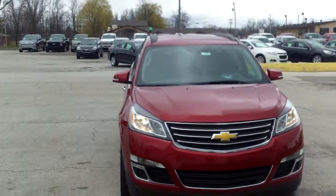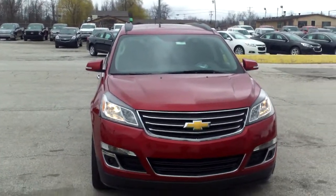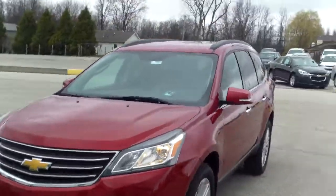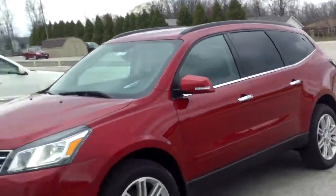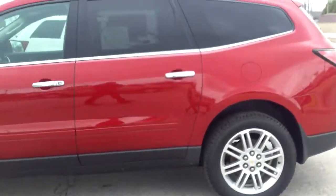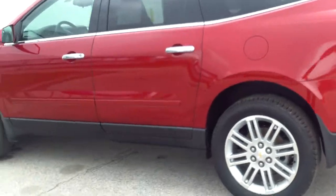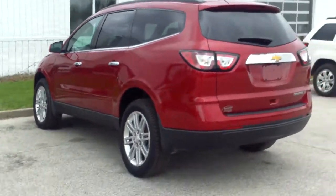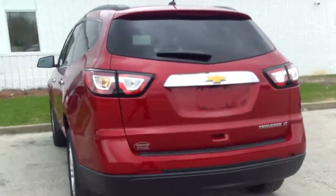Hi Randy, this is Norman from Schaefer Chevrolet here with our 2014 Chevrolet Traverse. I'm going to take a quick walk around it, show you some of the styling, some of the interior features — just kind of get a good overview of it. It's going to be real short and sweet, to the point.